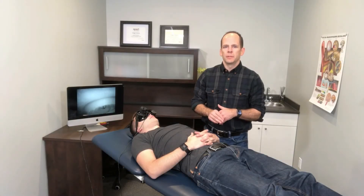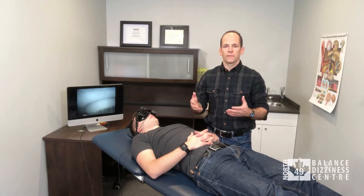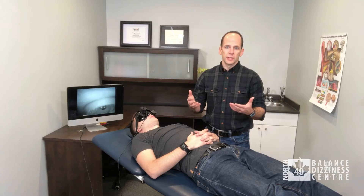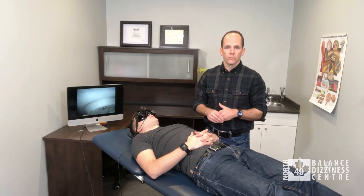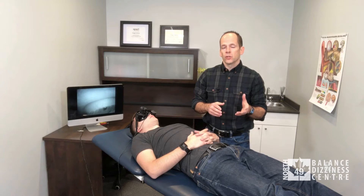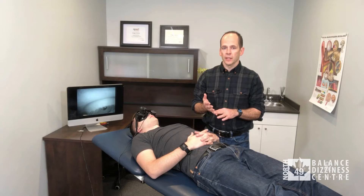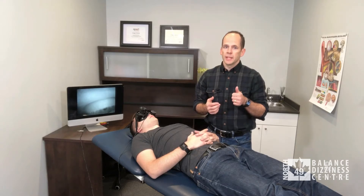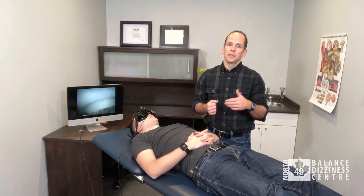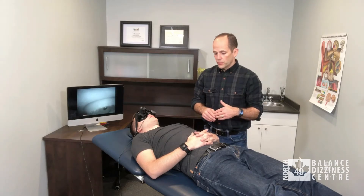If a person has BPPV, the majority of the time the canal affected is either the right or left posterior canal, so doing the Dix-Hallpike will pick that up. However, it can also be in the lateral canal — not as common, but possible. The Dix-Hallpike may not pick that up, so if it's negative it still doesn't mean they don't have BPPV. We need to rule it out with the roll test.